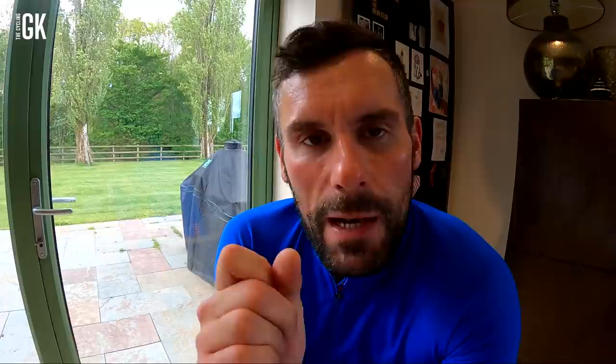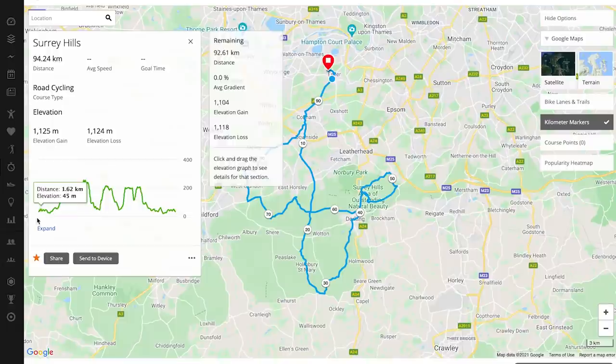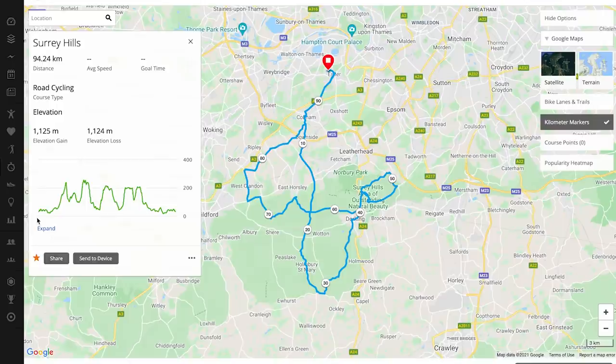We're going to drive ourselves down to Surrey Hills. It is incredible. The route that I'm currently looking at right now, it looks hilly — it looks really hilly. Have a little look at this. Let's have a look at Garmin Connect on the route planner. We have got the first climb after about 13 kilometers.